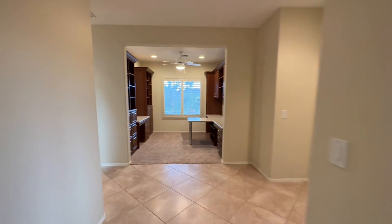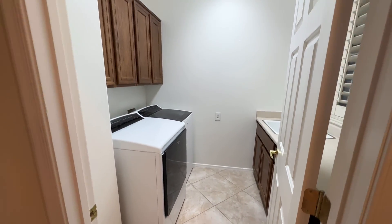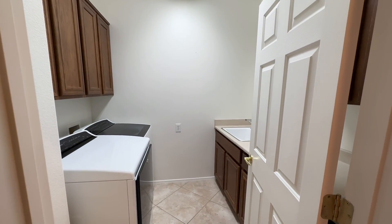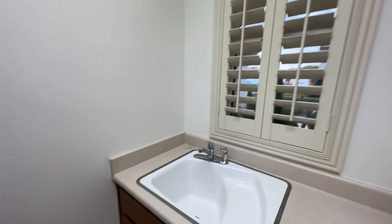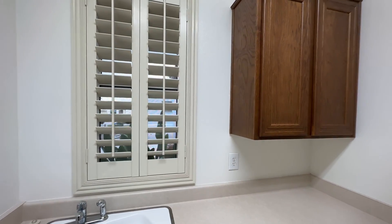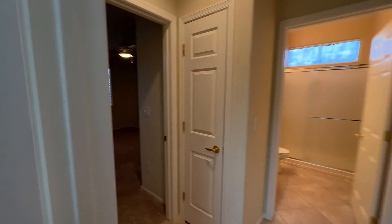If we come on down, right here we have our laundry area. When you buy new, this is going to be an optional upgrade. One of the things people like about resales is they've already put them in. So you have laundry, you have uppers, you have a sink with basin looking out front. We are on a cul-de-sac as well, which is kind of unusual up here. More uppers. We'll get to the bathroom in just a second.